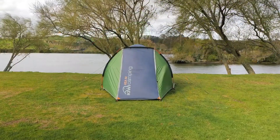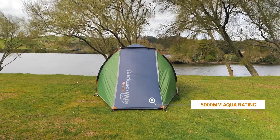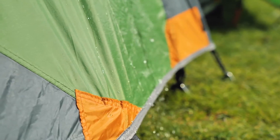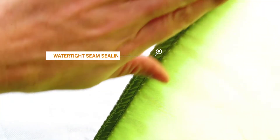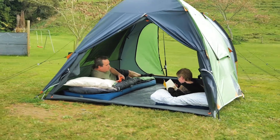Keeping New Zealand's changeable weather in mind, the Kias have an incredibly high 5000mm waterproof aqua rating. For even better performance, we've double coated the waterproofing on all our tent floors. On top of that, all the seams are double stitched and seam sealed, so you know that the tent is watertight and you'll stay dry.